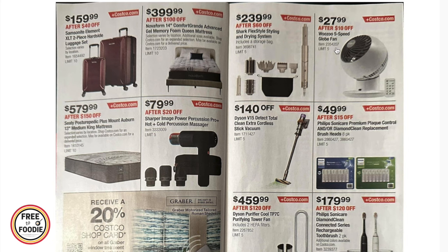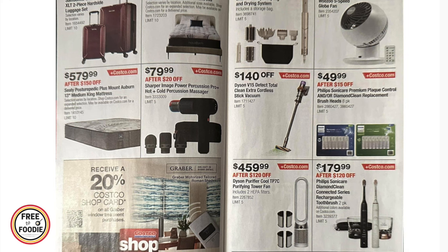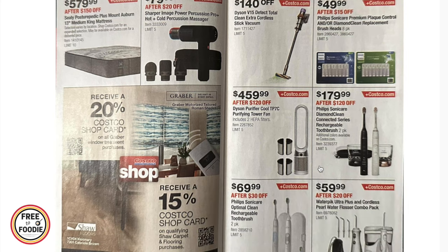$239 for the Shark FlexStyle styling and drying system, $27.99 for the Woozoo globe fan, $140 off the Dyson V15, $49.99 for the Philips Sonicare plaque control toothbrush heads pack, and $459 for the Dyson purifier tower fan with two HEPA filters.